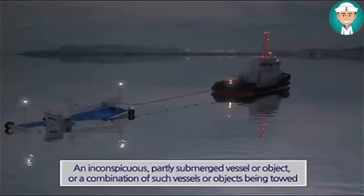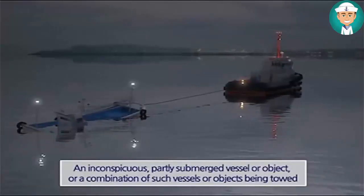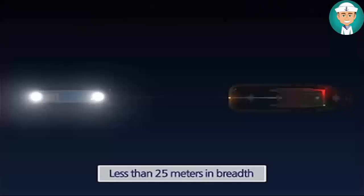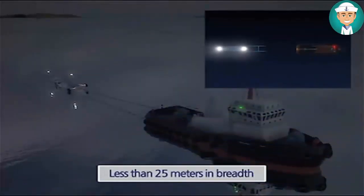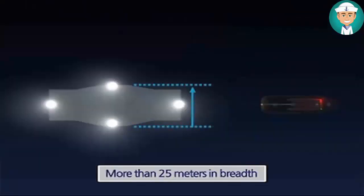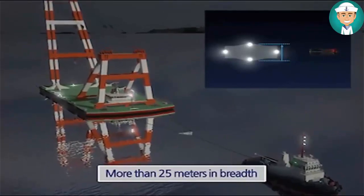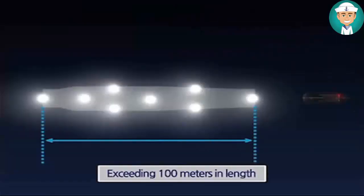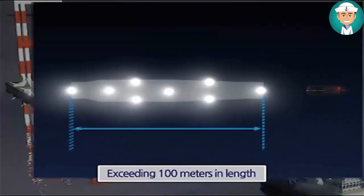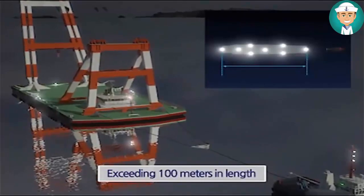In the case of an inconspicuous, partly submerged vessel or object, or a combination of such vessels or objects being towed: if it is less than 25 meters in breadth, one all-round white light shall be exhibited at or near the forward and after end respectively. If it is 25 meters or more in breadth, two additional all-round white lights shall be exhibited at or near the extremities of its breadth. Where it exceeds 100 meters in length, additional all-round white lights shall be exhibited between the former lights, so that the distance between the lights shall not exceed 100 meters.